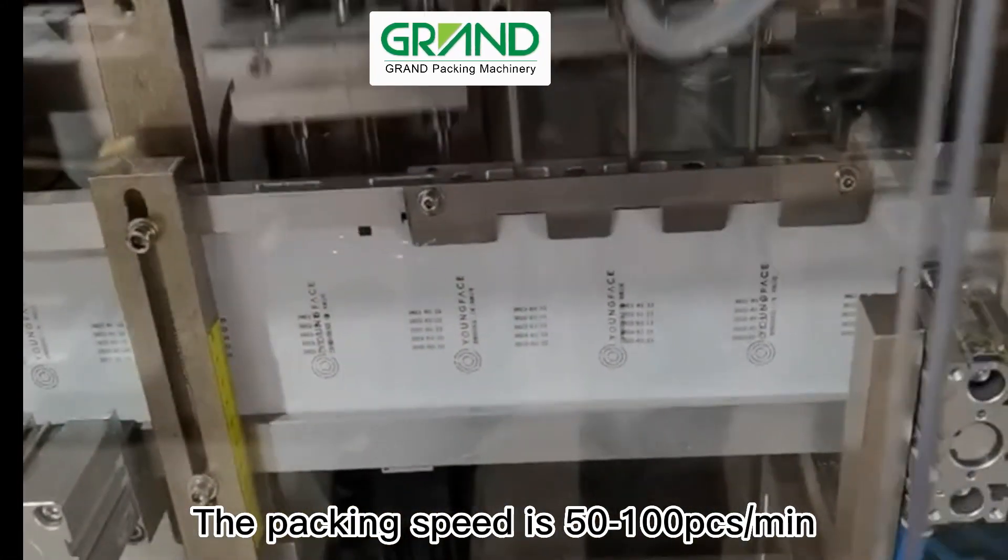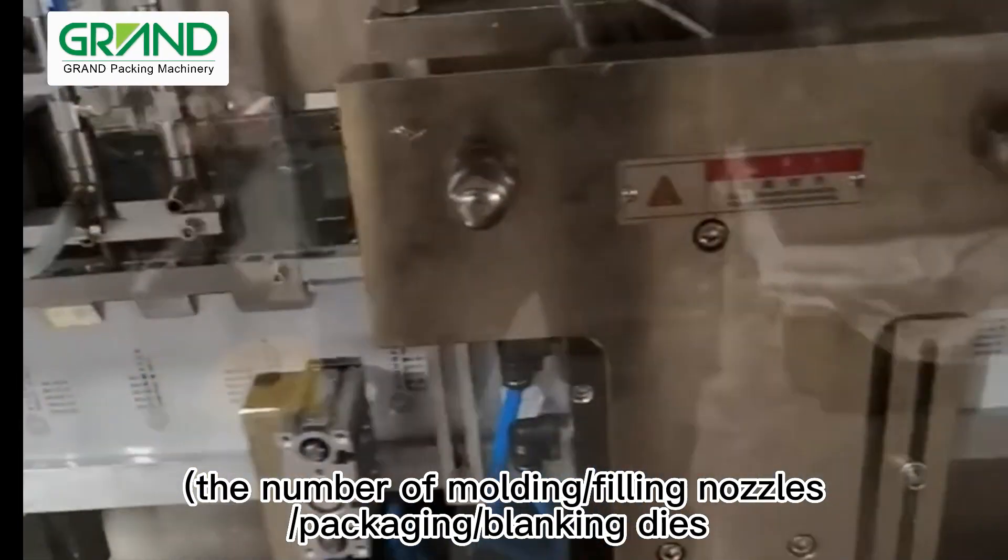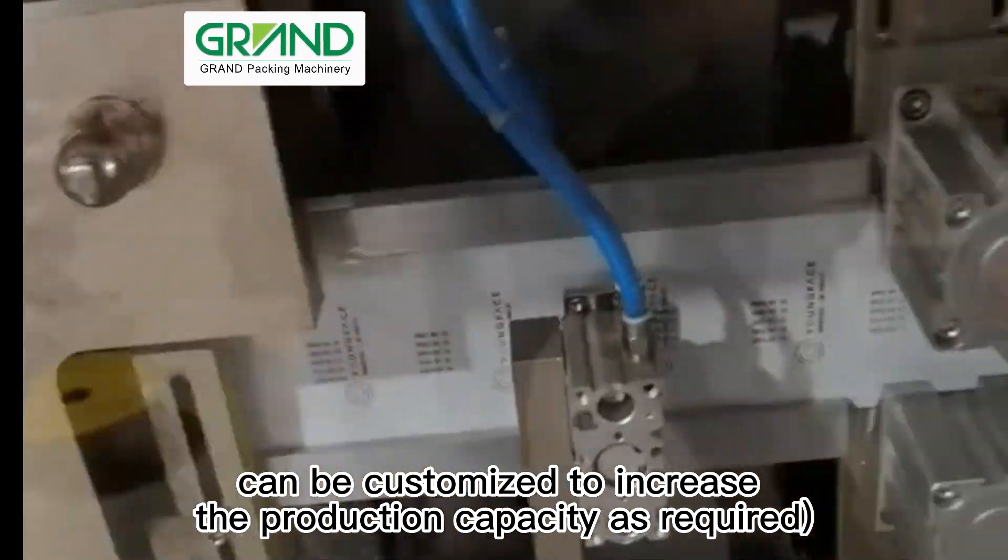The packing speed is 50–100 pieces per minute. The number of molding, filling nozzles, packaging, and blanking dies can be customized to increase the production capacity as required.